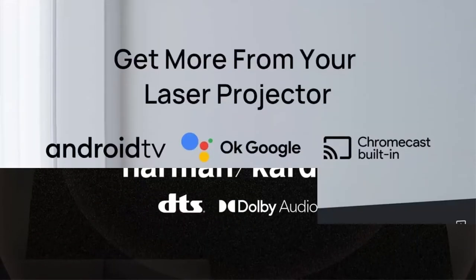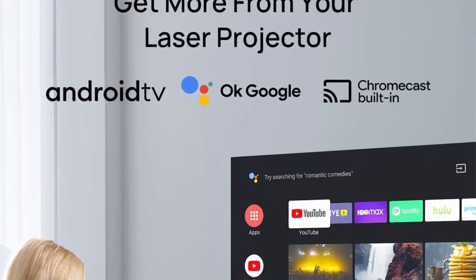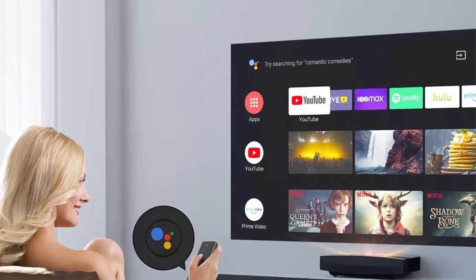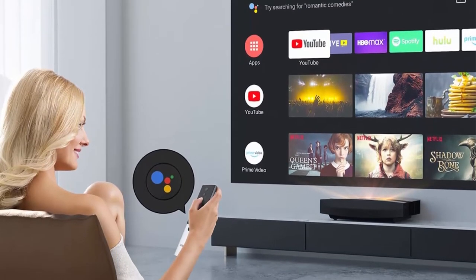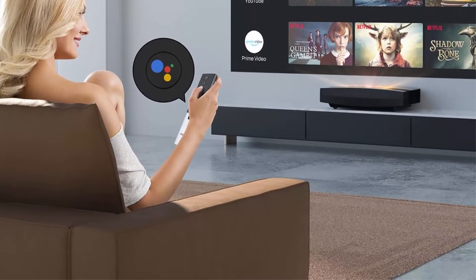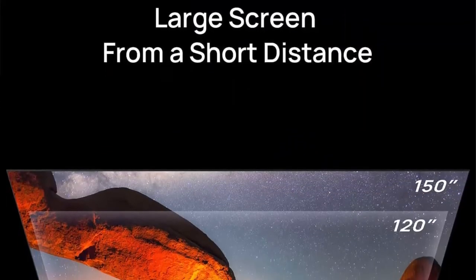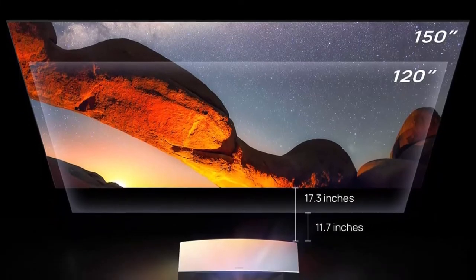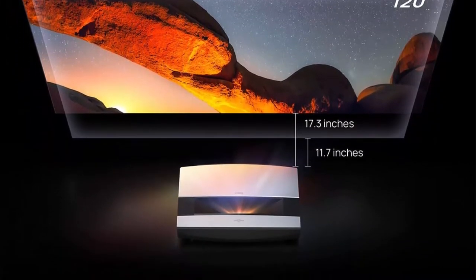Android TV 10.0 provides simplified access to 5000+ apps, powered by the latest Android TV OS and easily navigable via Google Assistant voice control. Intelligent Eye Protection: The integrated automatic light dimmer, powered by advanced IR sensors, detects any presence and immediately dims the laser, effectively shielding your eyes from damaging radiation.